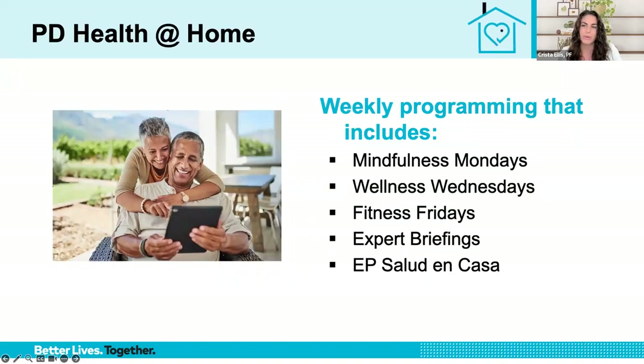The Parkinson's Foundation provides weekly educational and wellness programs virtually through our PD Health at Home series, including Mindfulness Mondays, Wellness Wednesdays, Fitness Fridays, our expert briefings, and our Spanish language programming, Epi Salud en Casa. You can learn more and register for these programs by visiting parkinson.org/pdhealth.